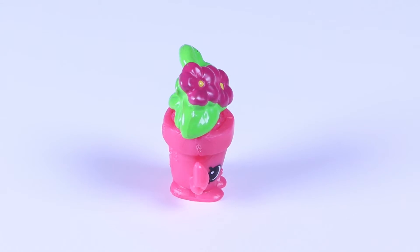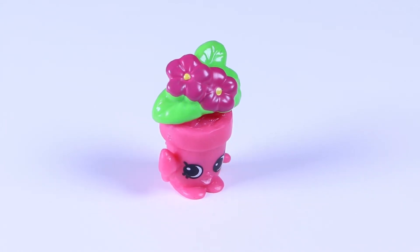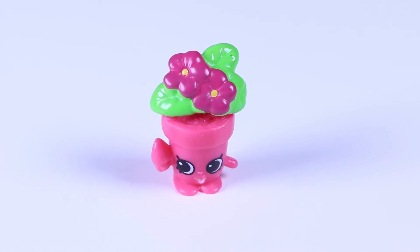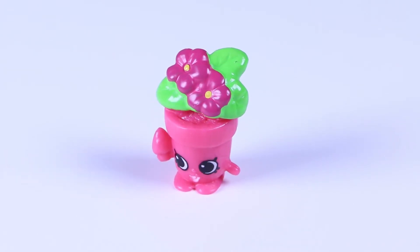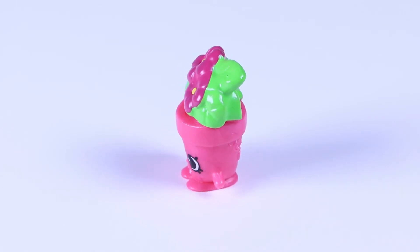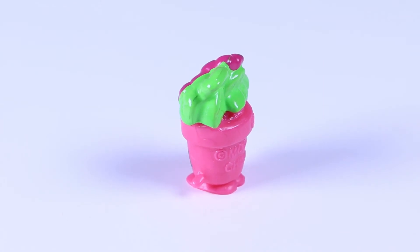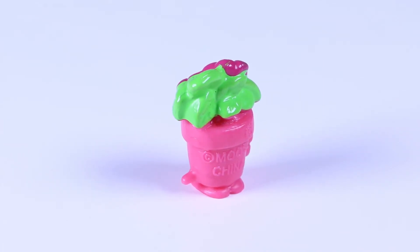Look at that cheery little face! She's definitely not a wallflower! Then I wonder what kind of flowers those are in her pot. They kinda look like perennials, which means she loves spring and summer! Me too, Peeta Plant!